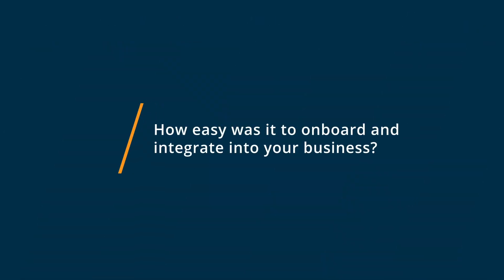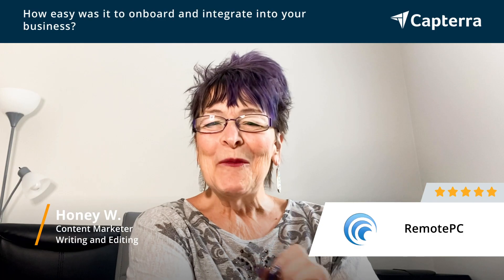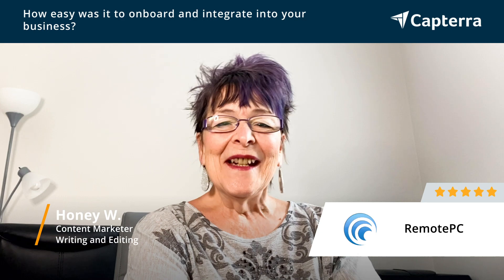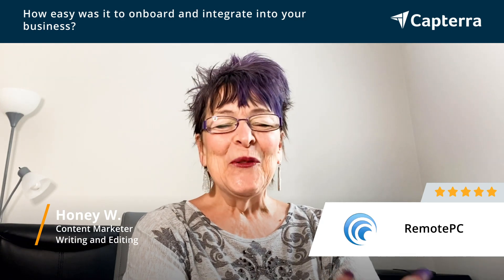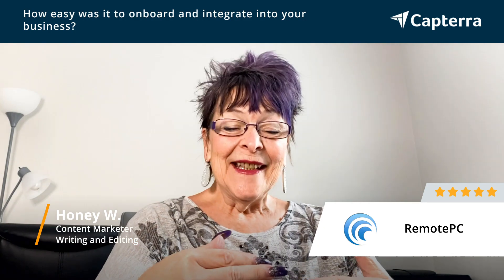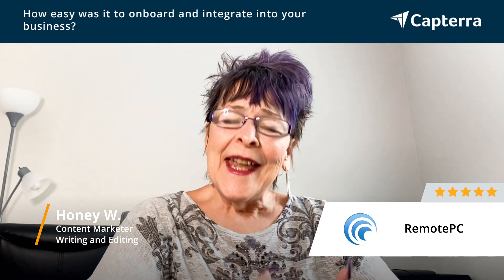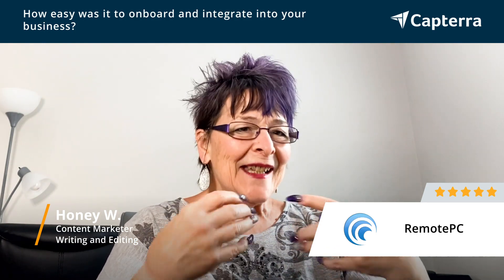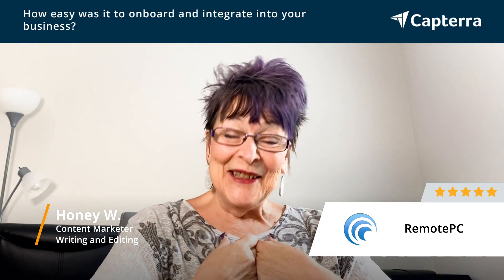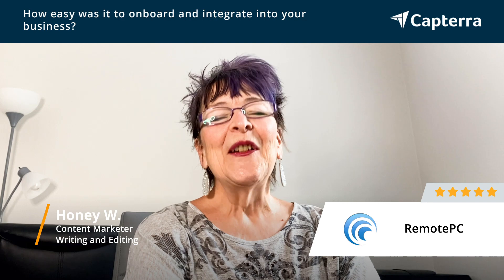When I first got started with RemotePC I was a little bit intimidated because it was something I'd never done before, and it took me two tries. But because the directions were easily understandable and setting it up was clear, I was able to manage it fairly easily, even at my age.